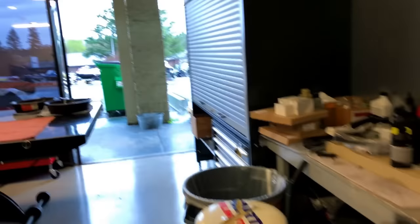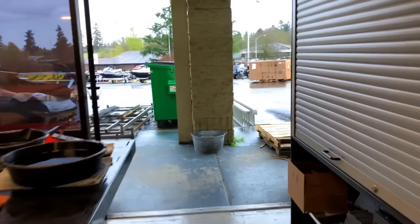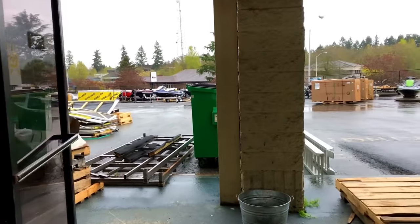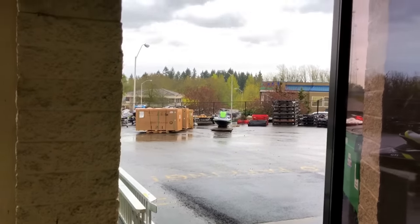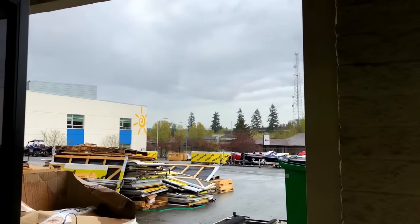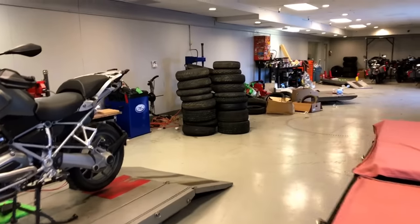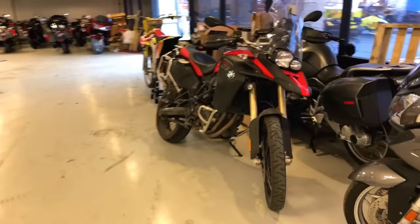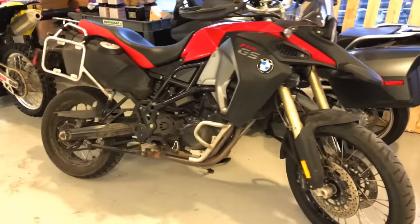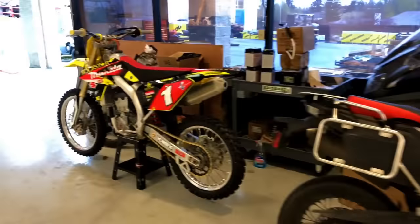Man, it cut loose out here a while ago - it's calming down now. It was like a wall of water coming down. I gotta go upstairs and do some paperwork. Wonderful F800 GSA up there - gotta love them 800s.